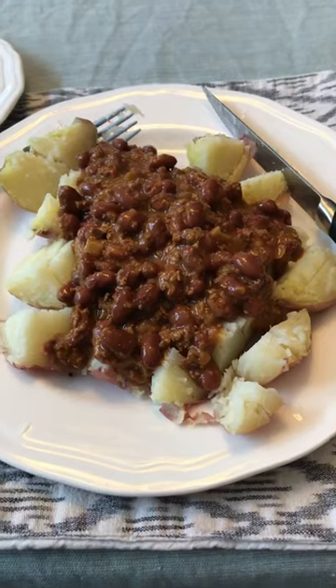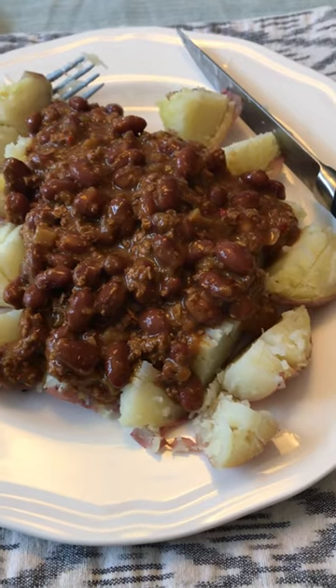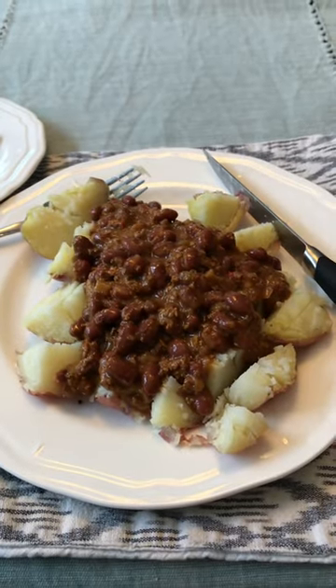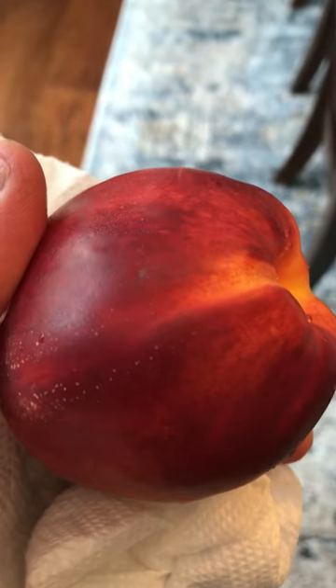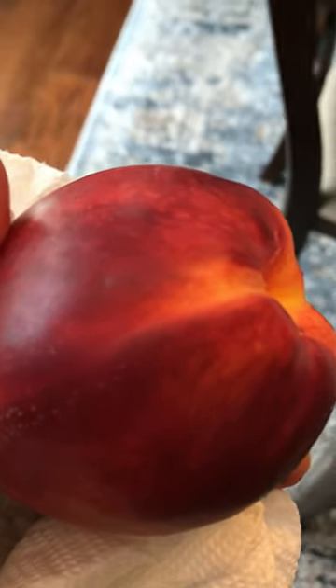After the smoothie and salad, I moved on and had some potatoes with veggie chili and some toast with peanut butter. That was pretty much my main dish — I had seconds on the chili and potatoes, and then I had a nectarine. So that was pretty much it. Thanks for watching, have a good day, give a thumbs up if you liked the video and we'll be back soon.